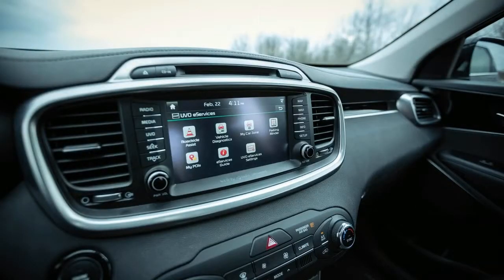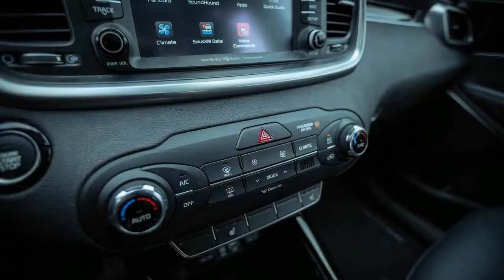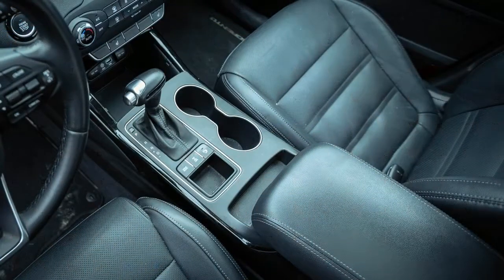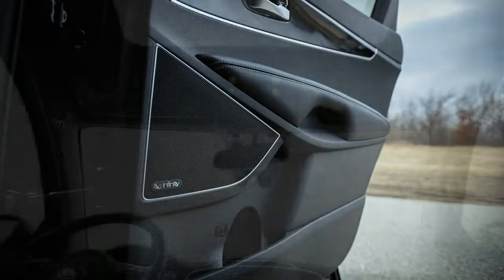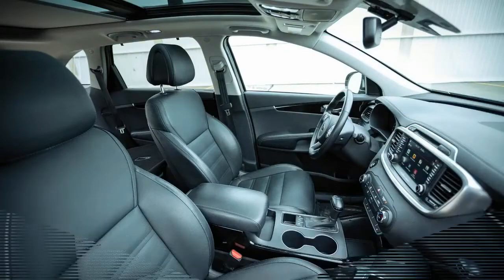Helpfully, each side of the second-row bench can be folded from the cargo area using release levers located on the outer walls. Interior materials generally appeared to be of high quality and wore well overall. Nothing broke, even though our multitude of drivers were unusually torturous on this vehicle — although, even by our tough standards, a normal person would probably treat it with more respect.